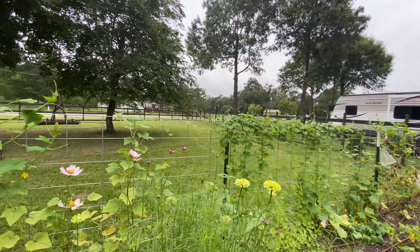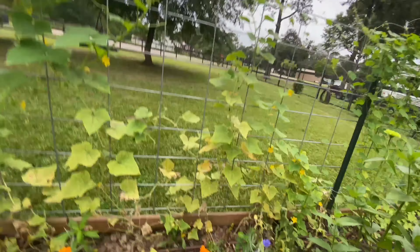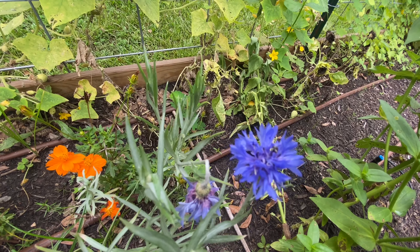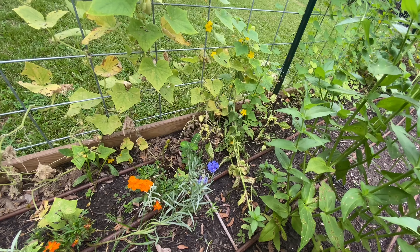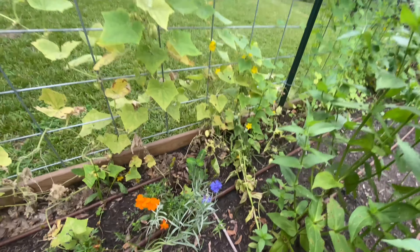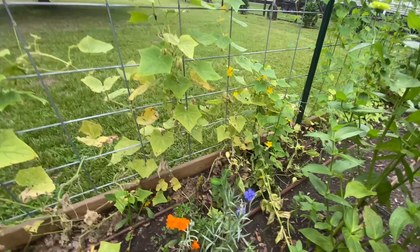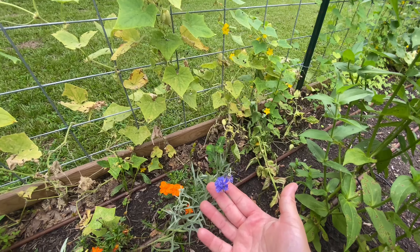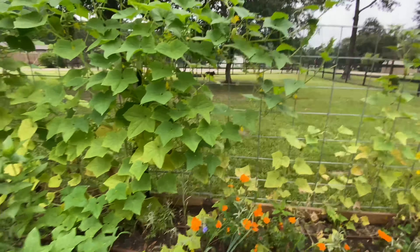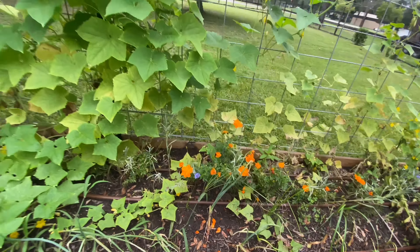We have come to the first of my surprises — look at this! I have a blue boy bachelor button! I planted those seeds at the end of March. What the frick took so long? The end of March — it's the middle of July. But yeah, I'm excited, that's kind of fun. And there's another one right there. I like the blue and the orange together, that's pretty.